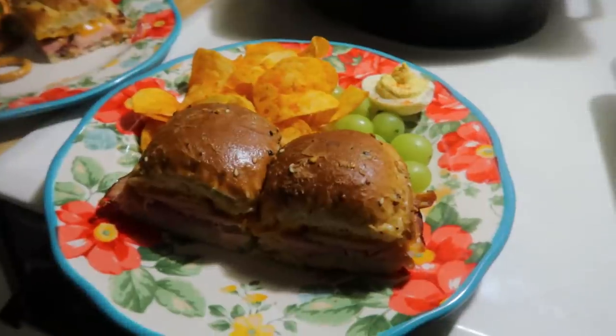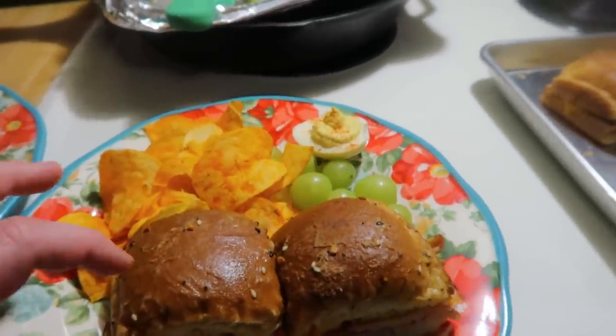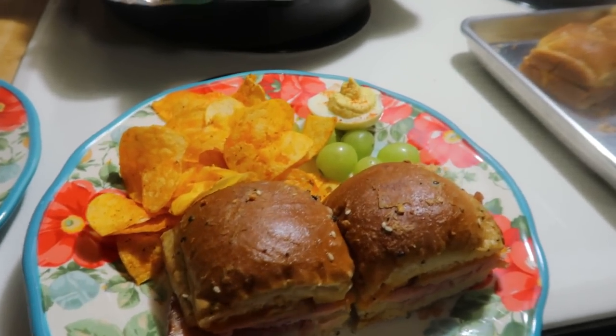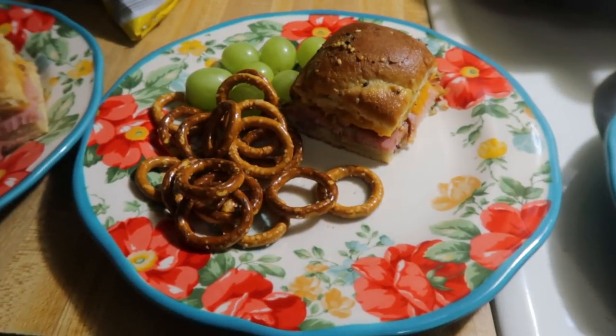Here is the finished dinner. It took 20 minutes and then I took the foil off and cooked it for another three minutes so the tops could get a little bit crispier. We've got those, some barbecue chips, grapes, and a deviled egg for me and Elijah. Lily has no deviled egg and she has pretzels instead of barbecue chips. That is going to be our easy dinner for Saturday.